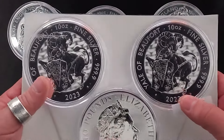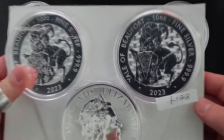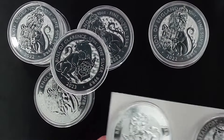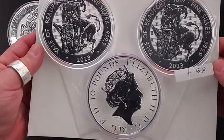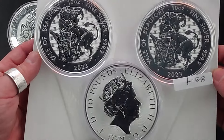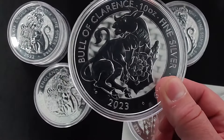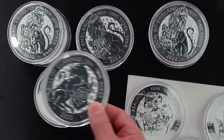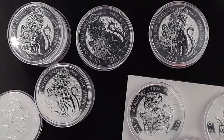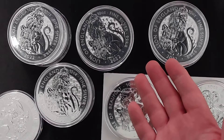I think the Royal Mint ships these out flat like this. So there you have it. Maybe I could sell these as a three-coin set — maybe it's got value that way. But now I've got to order three more of these because I'm not complete with my Tudor Beasts series. That's kind of a bummer.